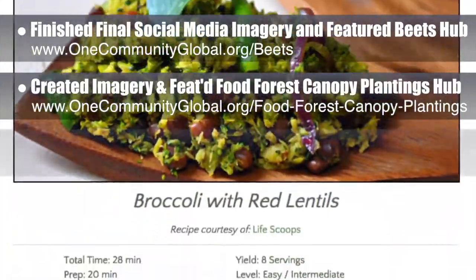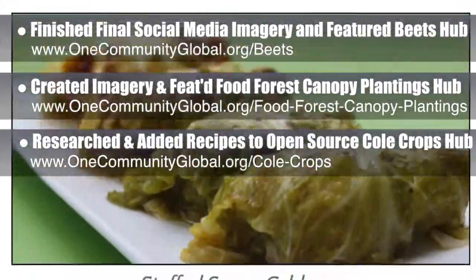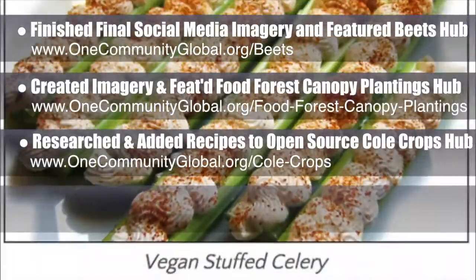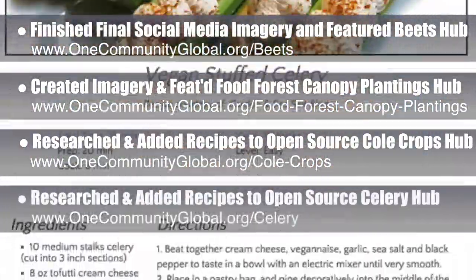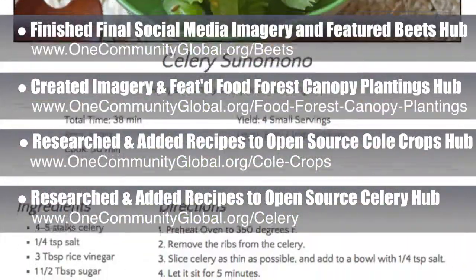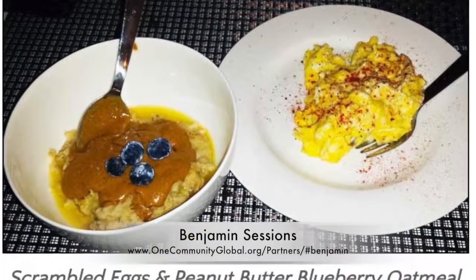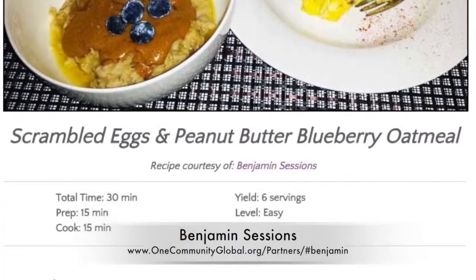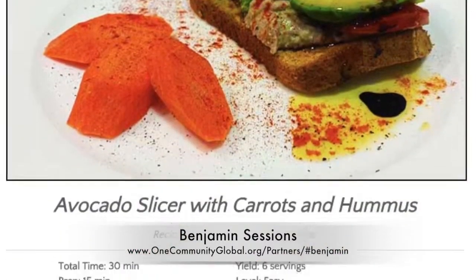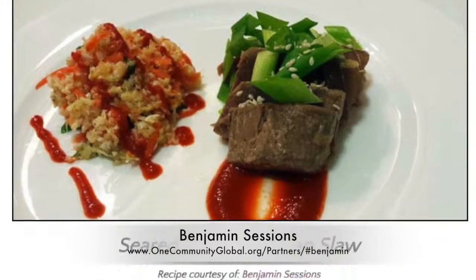We also researched and added the final major component to the open-source cool crops hub: recipes. You can see these new additions here. We also did this for the open-source celery hub. These first recipe lists will grow as our food experts continue the process of designing the food self-sufficiency transition plan. Benjamin Sessions finished all the recipes and images for the first half of week four of the transition plan — you can see these four new recipes here, along with one he completed last week.